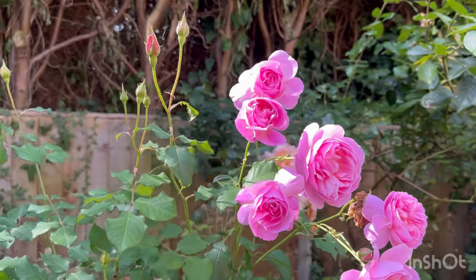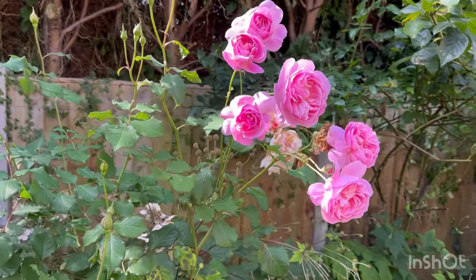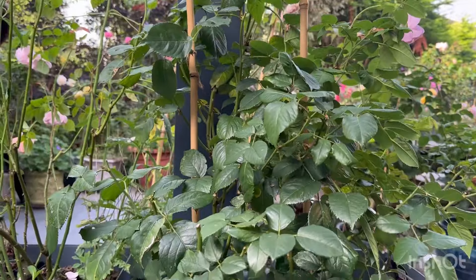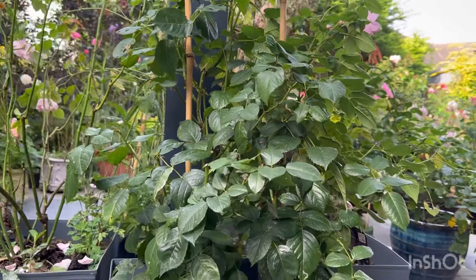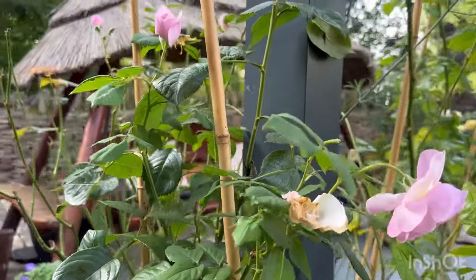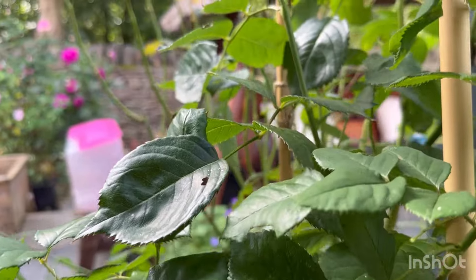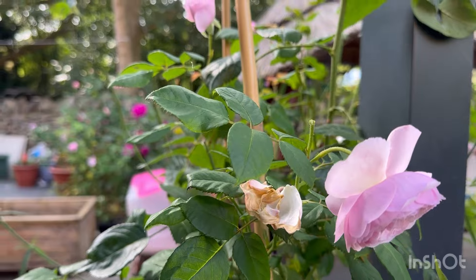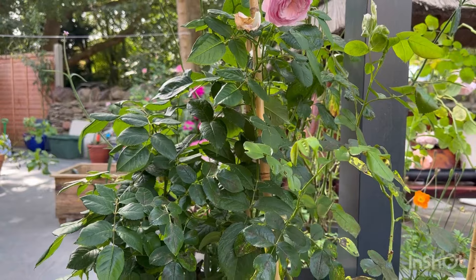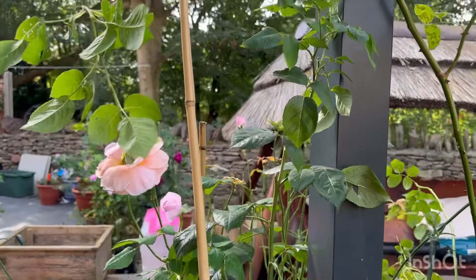I can't understand why this rose isn't more popular — for me she has always done very well. It's a very healthy, very bushy rose, and there aren't that many roses in my garden as bushy as this. These blooms have a really lovely fruity myrrh fragrance. It's such a shame I didn't manage to capture any other flushes this season, but I really recommend this rose.